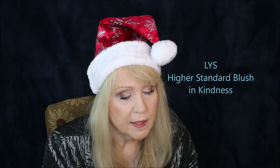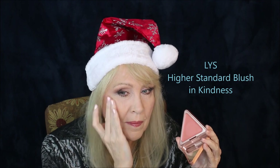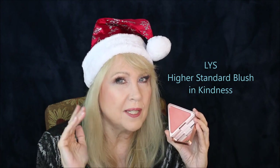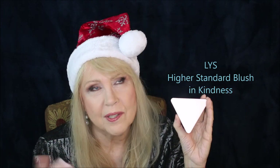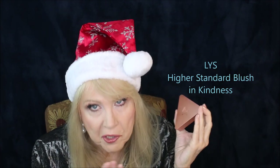There were two other cream blushes. One is the LYS — and I did like this. The packaging is so unique, with that triangle shape. This is a cream blush in a cream-to-powder formulation I think, because once you put it on your skin it feels dry, not creamy, sticky, or tacky at all. It's a very pretty color — this particular one is called Kindness.